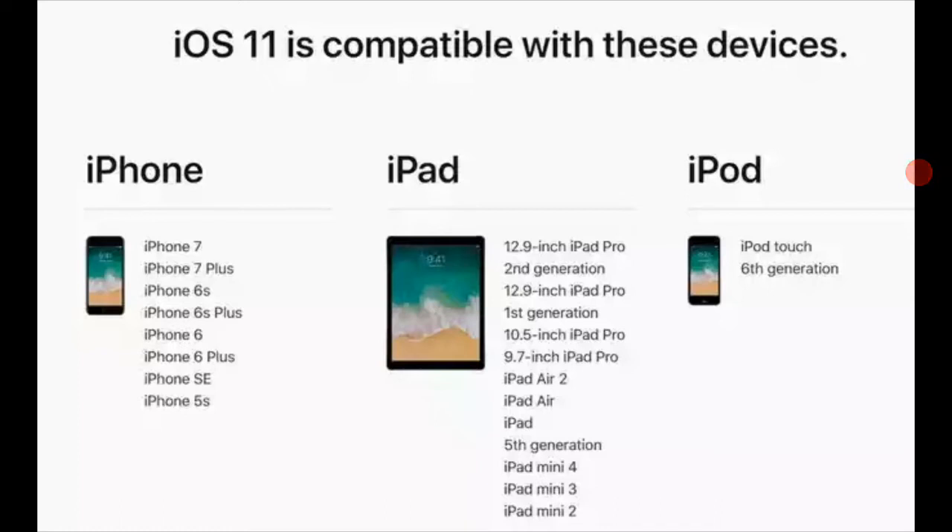The iPhone 5s — I can't believe it's in iOS 11, because it was released back in 2013. This is its last update, so the 5s will never get iOS 12. The iPhone 5s will likely get a modified version of iOS 11 because it can't support all the new features due to hardware limitations.